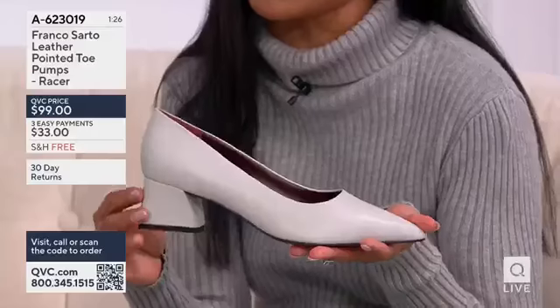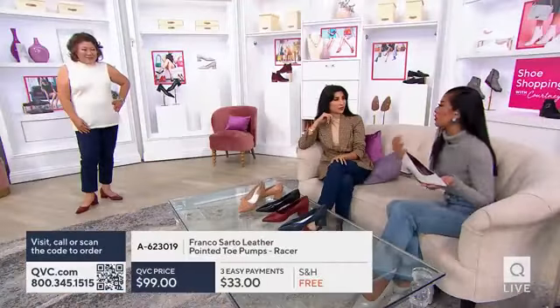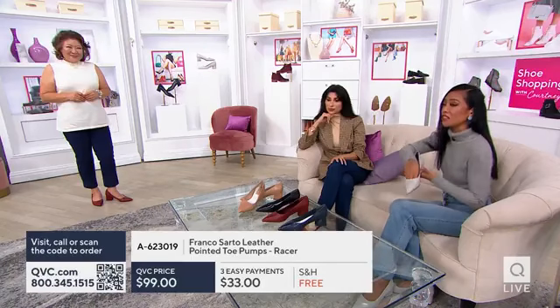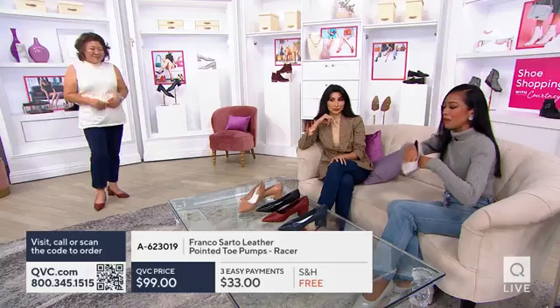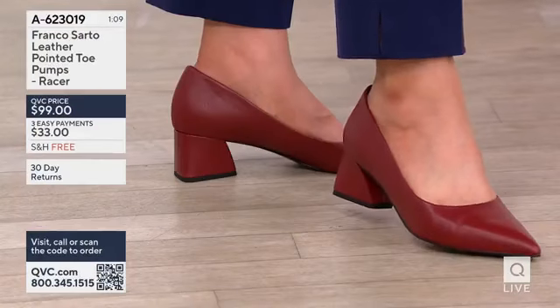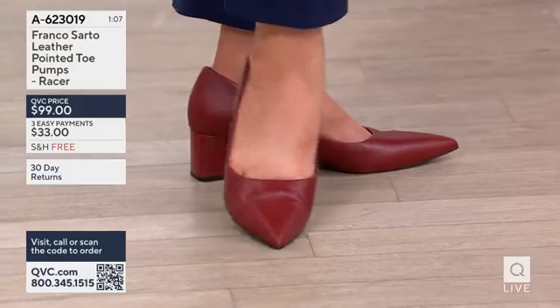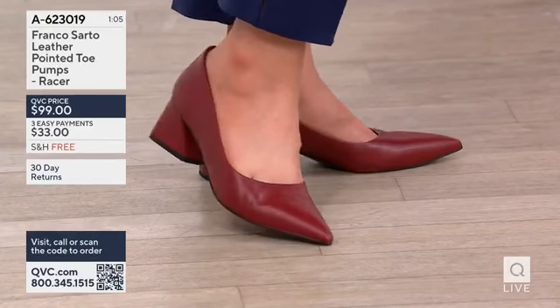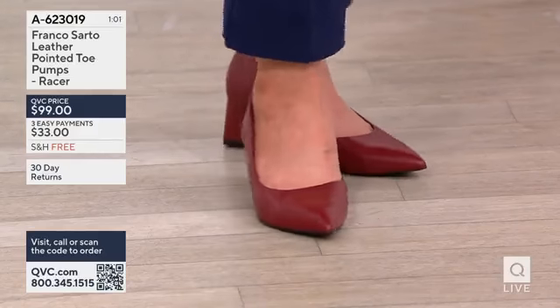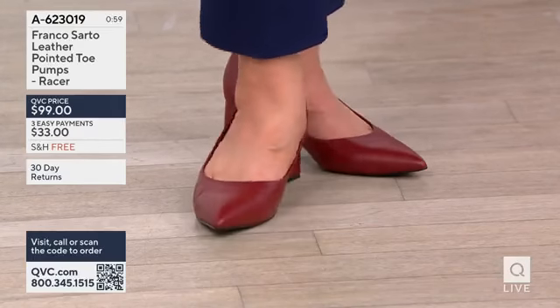Franco Sardo has been around for 30 plus years, and there's a credibility and a trust factor when it comes to fit. It fits like a glove, and another thing is about balance. Our creative director as well as Franco Sardo, taking that tradition, it's all about making a woman feel feminine. She can move in a shoe, she's on the go, and she's comfortable. And that's exactly what we have here and why the racer pump is so popular.